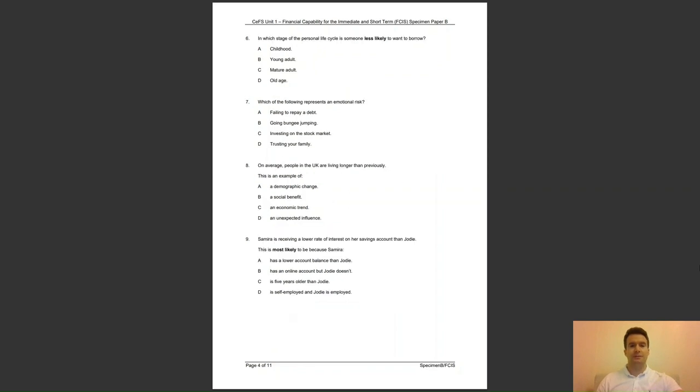Question 6: in which stage of the personal life cycle is someone less likely to want to borrow? Is it A, in childhood; B, young adult; C, mature adult; or D, old age? The answer to question 6 is D — people in old age will have less income to repay a debt.